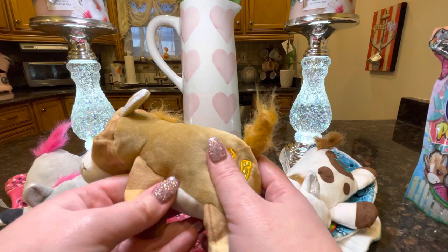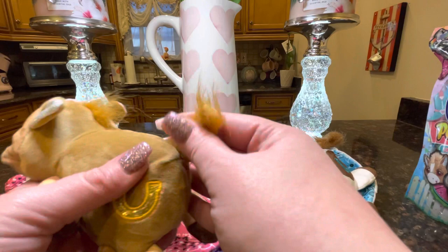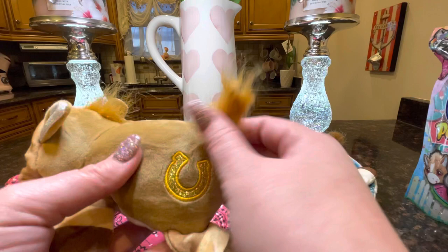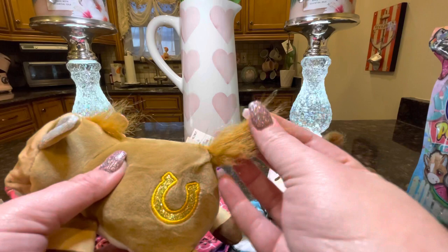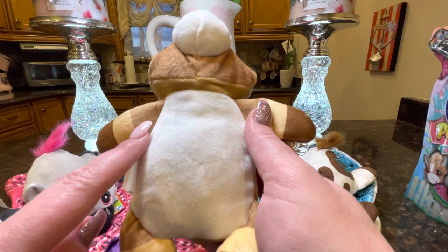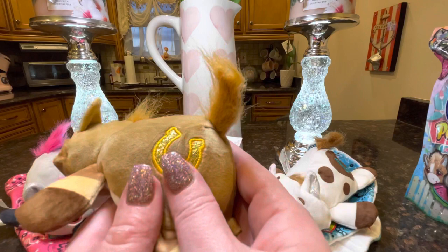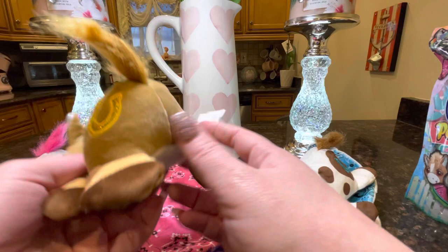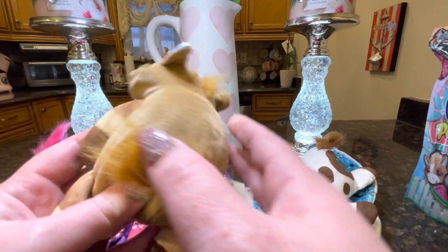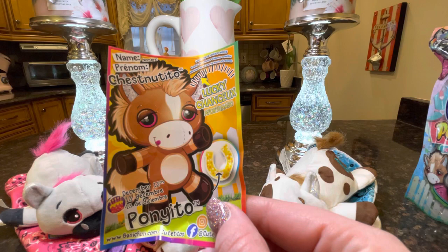This one is so cute — it's a very typical horse brown with the brown mane and the brown tail. Not much hair coming off, which is good. In previous collections the hair would just fall off as soon as you pulled it, but it looks like they are using stronger fabric. It has a little white belly with stripes from dark brown to light brown and tan, and he has these cute pink eyes with the little tongue hanging out and the iridescent ears. This one is a lucky, so it has the gold horseshoe sweet spot. I love Cutitos so much — I really enjoy collecting them.